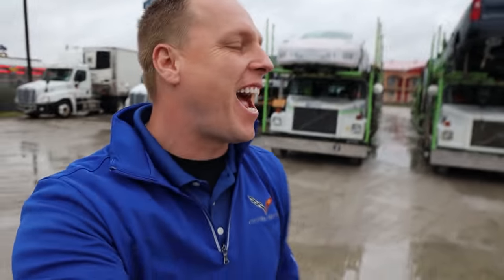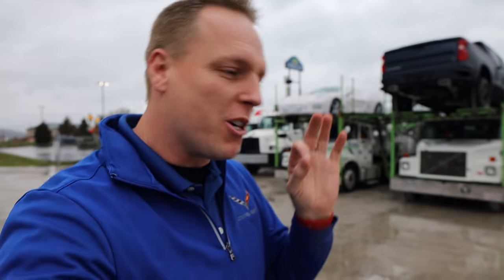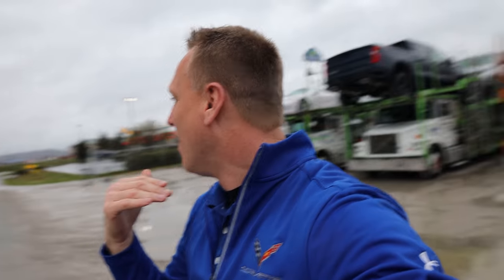Hey everyone, welcome back to the channel. I hope you're having a fantastic day. We left you last night showing you the black wheels, the yellow calipers, and the blue interior. Well, I chased my car down. This guy was going to spend the night at the hotel — I said no, we got plans, we need to get this done. So he hopped in his truck and we're headed back to Bachmann Chevrolet. He's going to let me take delivery of my 2020 Corvette.